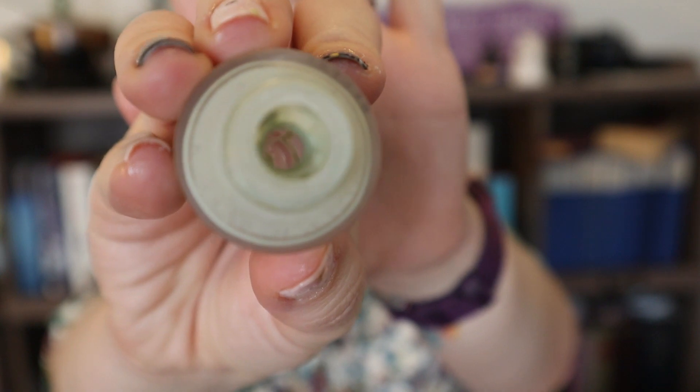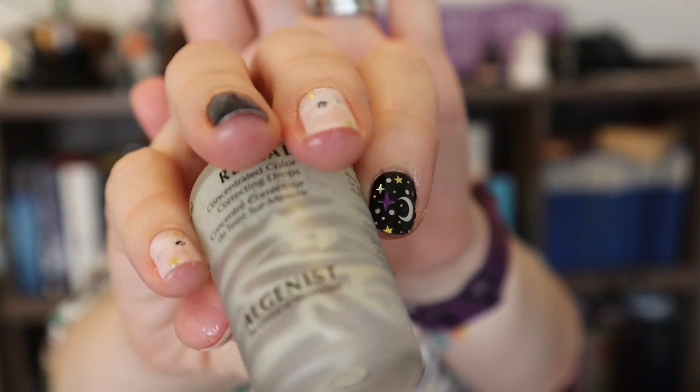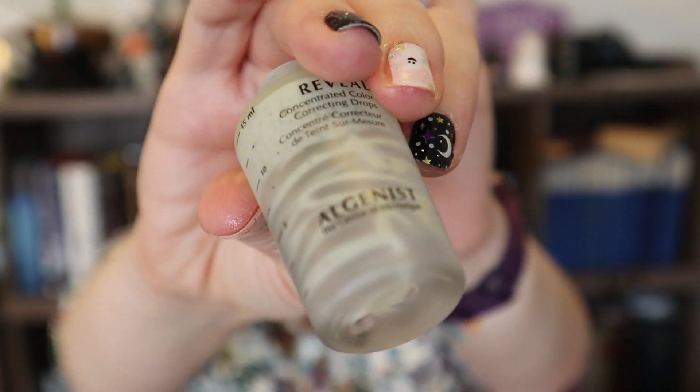These are from Algenist — the Reveal Concentrated Color Drops in green. These were in the very first project pan I ever did back in 2018, and this has now been in this project twice — last year and again this year. I am so incredibly pleased to report that it is completely empty. I scraped out everything I possibly could. I used it an additional 17 times since our last update to get it to this completed stage, and I couldn't be more happy.